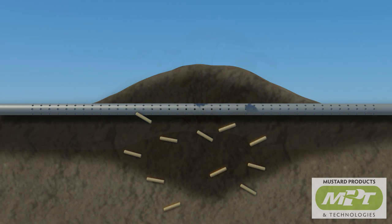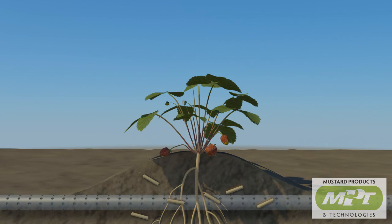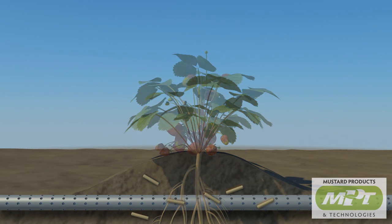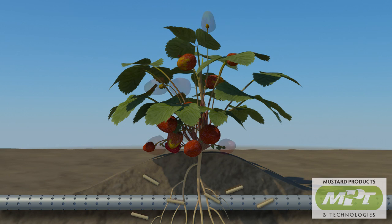Must-Grow-Enable can provide up to a 58% yield increase compared to untreated fields. It reduces plant die-outs and increases plant growth and vigor. Due to its natural source, Must-Grow-Enable is listed with the Organic Materials Review Institute for organic farming and can be used in buffer zones and setbacks.